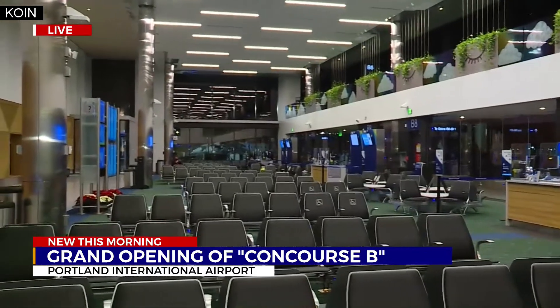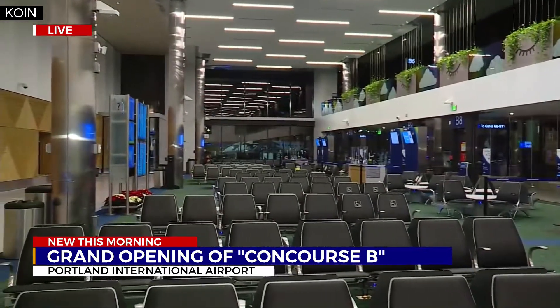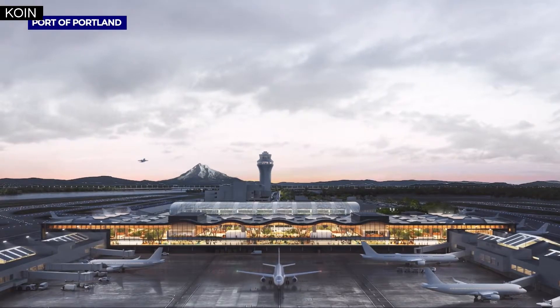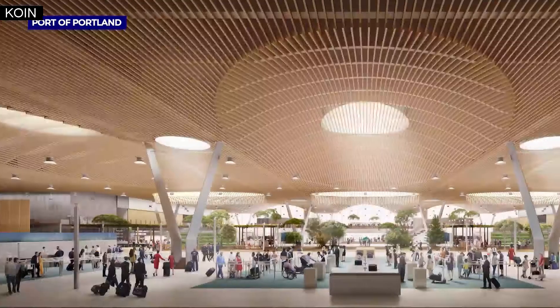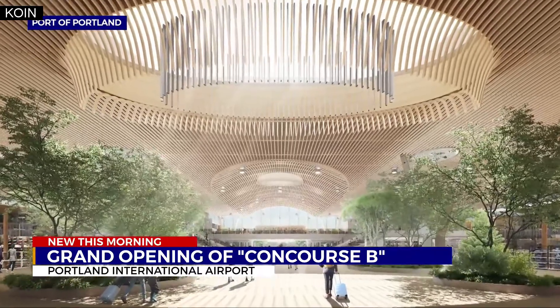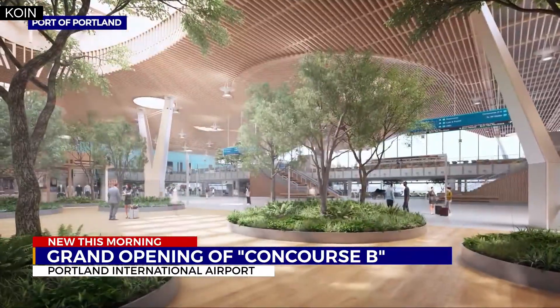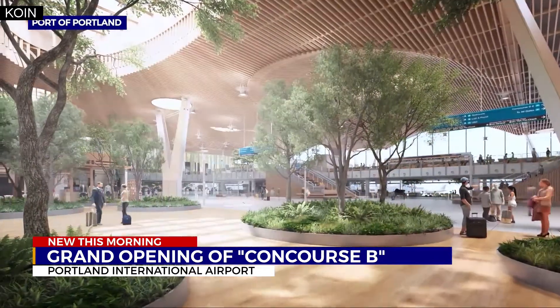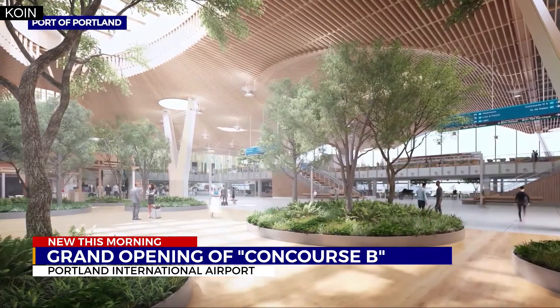The concourse features 10 new gates for Alaska and Horizon Air, so whether you're going to Boise or Bend, they have everything you need to get where you need to go. PDX officials say approximately 2,500 passengers a day will use this new concourse at current travel volumes.